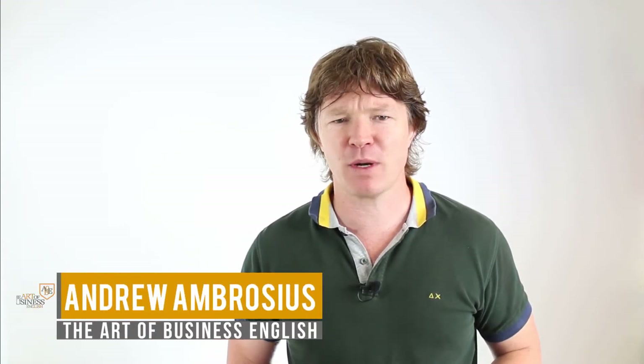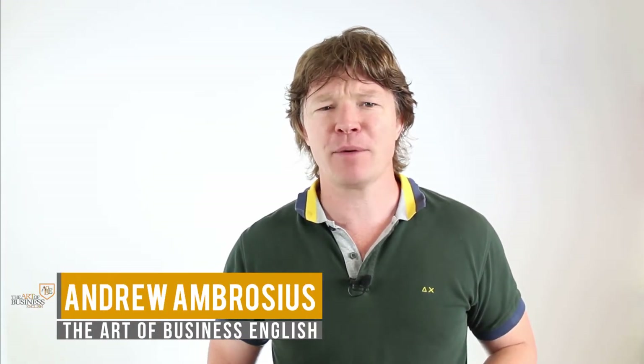Hi everyone, welcome back to the Art of Business English where we help people like you get the language skills you need for doing business in English. Today I've got episode 167 and I'm going to be looking at hybrid meetings.